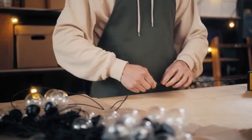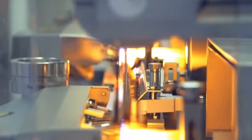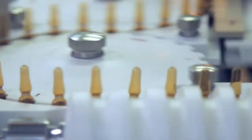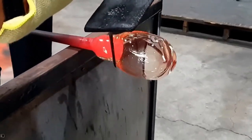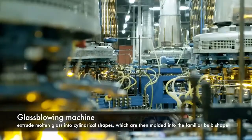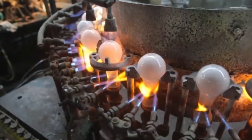Today, the manufacturing of light bulbs is a highly sophisticated process that combines advanced technology with precise craftsmanship. Modern factories are equipped with state-of-the-art machinery and automation systems to streamline production and ensure consistent quality. The process begins with the production of the bulb itself, which is typically made from borosilicate glass due to its thermal resistance and transparency. Glass blowing machines extrude molten glass into cylindrical shapes, which are then molded into the familiar bulb shape. The bulbs are then annealed to relieve internal stresses and strengthen the glass.